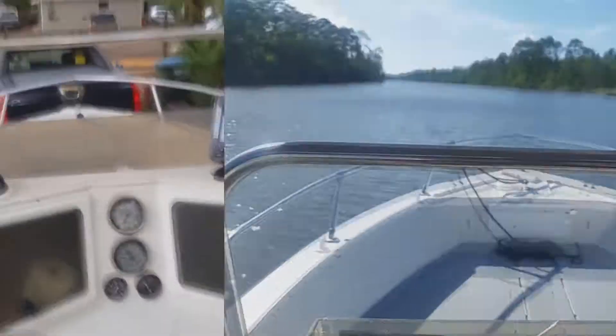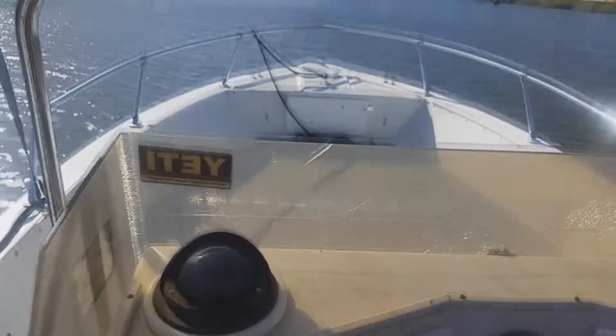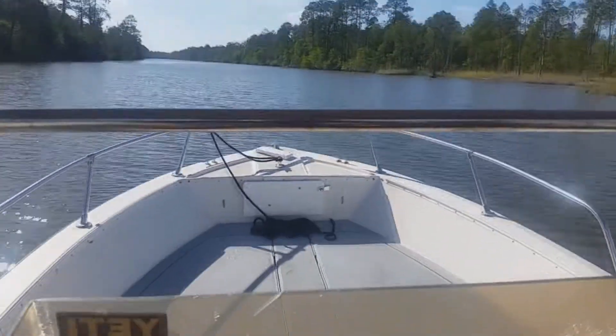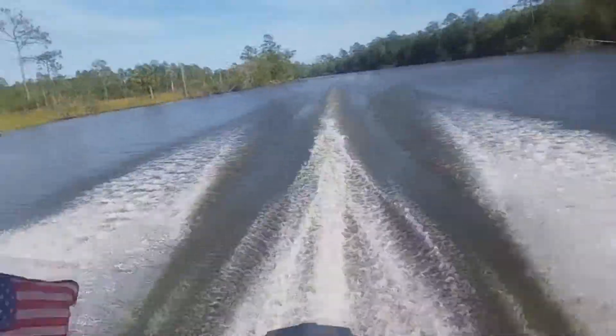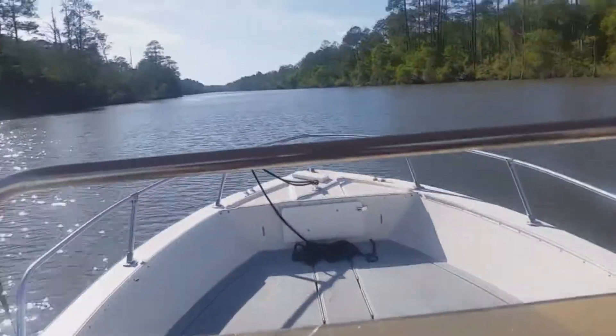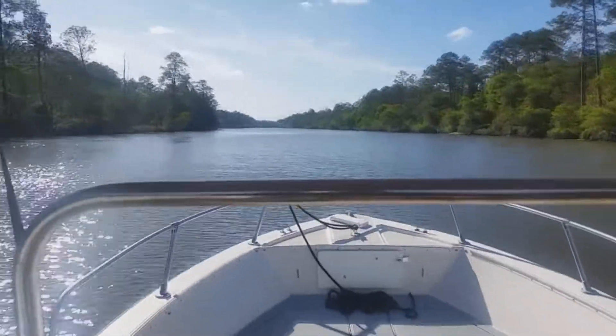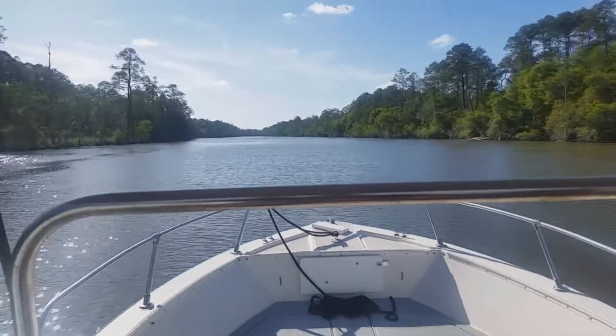We just got this boat today and we're freezing out on the river. It's a lot of fun. Moving along.